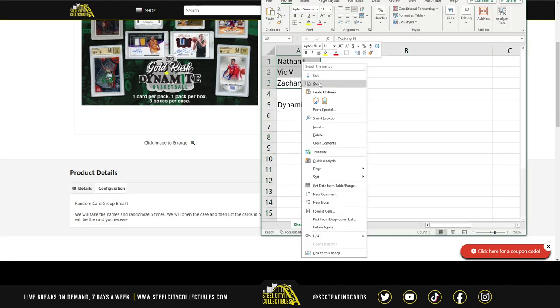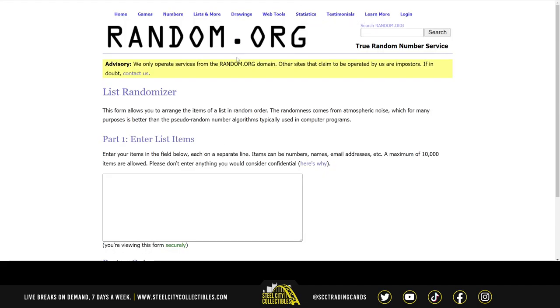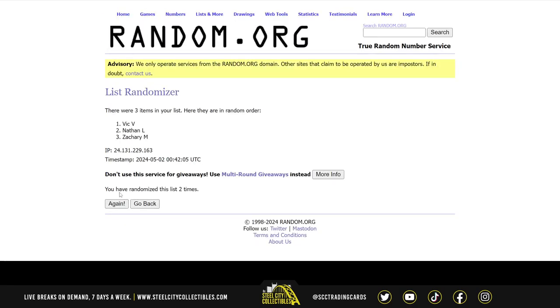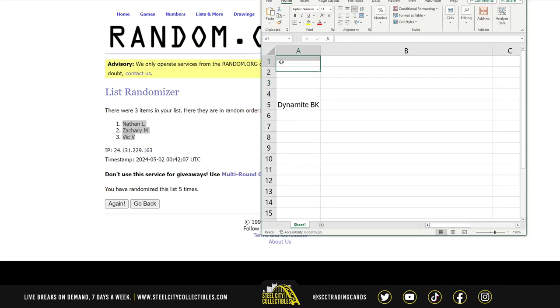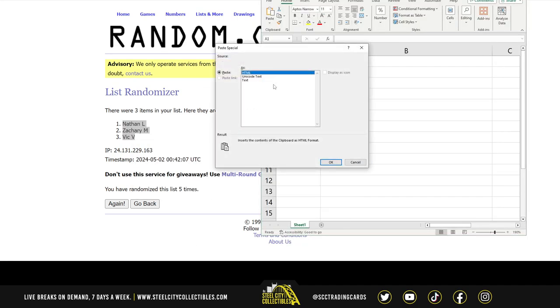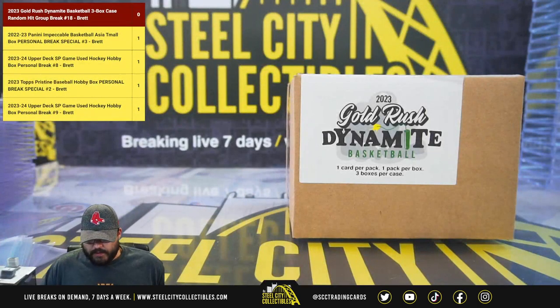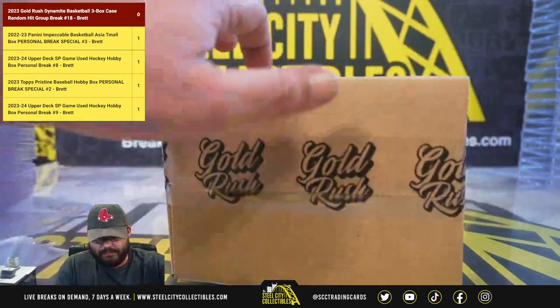Let's take our list of names. We've got Nathan, Vick, and Zachary — randomizing five times: one, two, three, four, and five. Nathan, Zachary, and Vick. There's our case — good luck, guys, here we go.